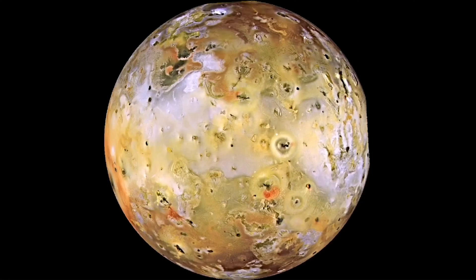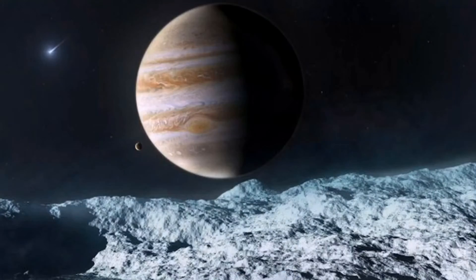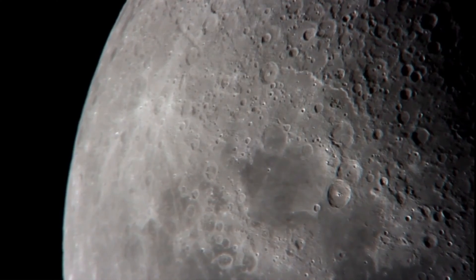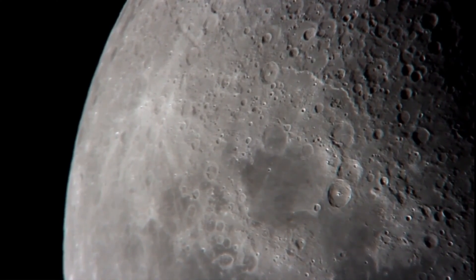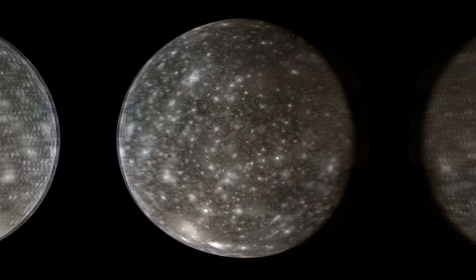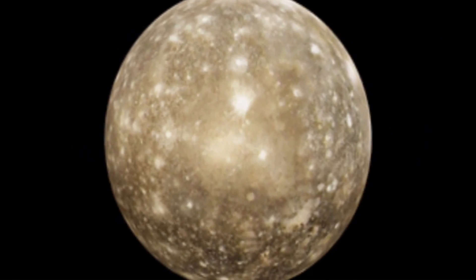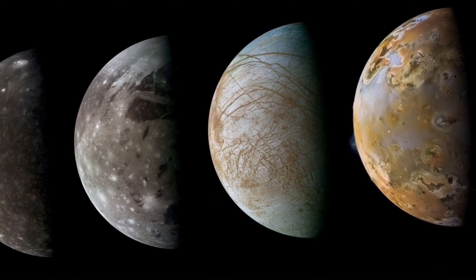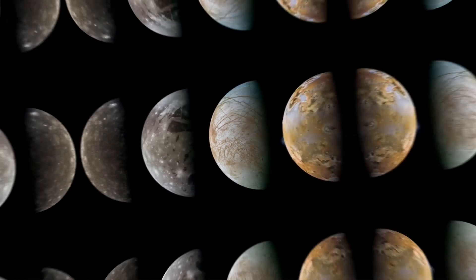Io is known for its active volcanoes. Europa is believed to have an ocean under its icy surface. Ganymede is the largest moon in our solar system and is the only one with its own magnetic field. Callisto is the least active and the most heavily cratered moon of Jupiter. These moons continue to captivate scientists and space enthusiasts with their unique features and characteristics.